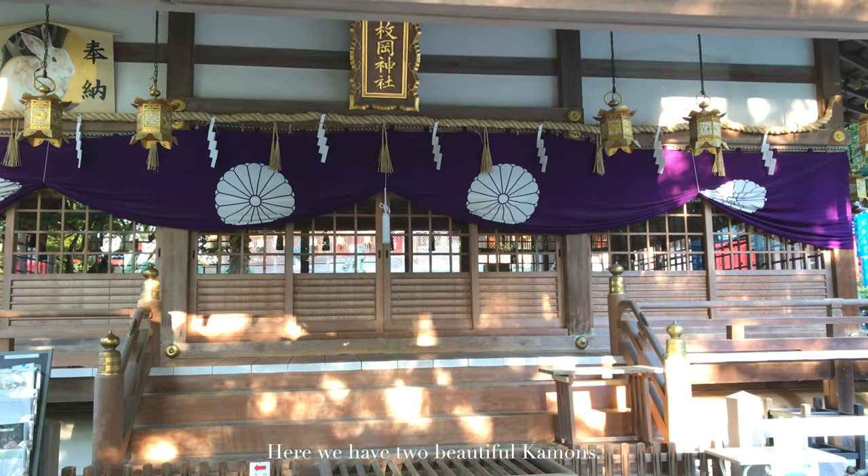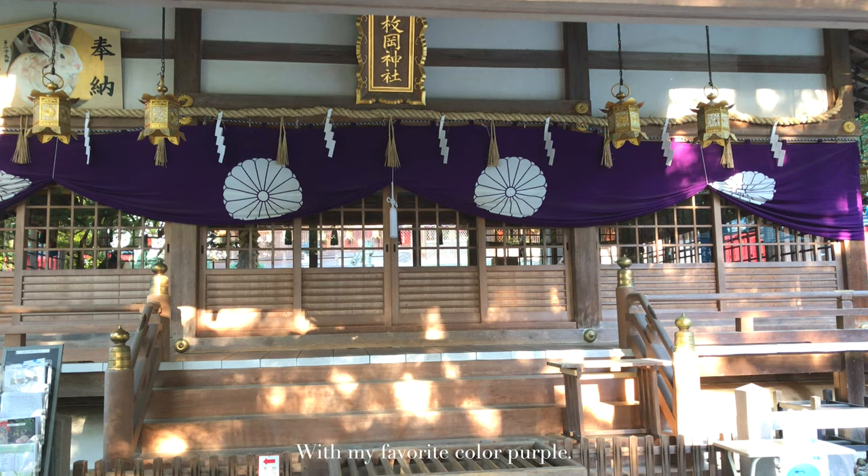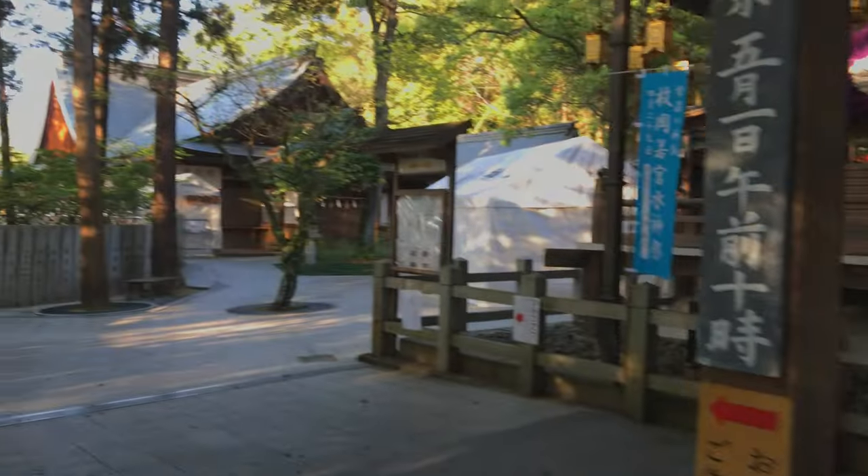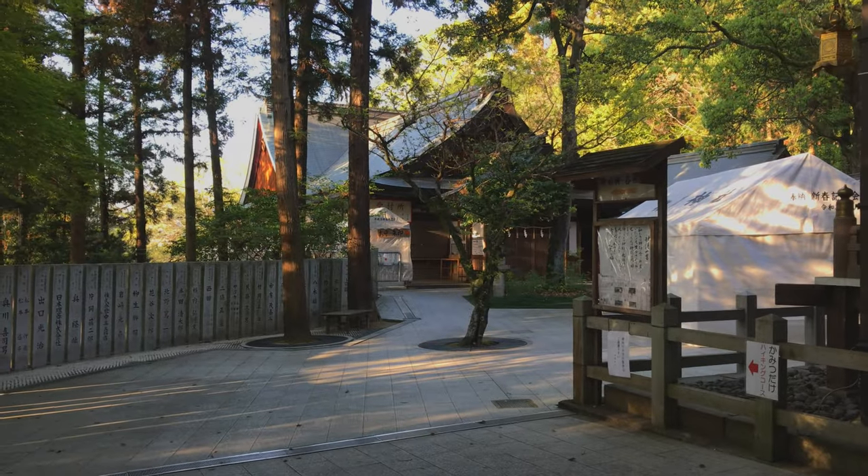Here we have two beautiful canmons with my favorite color purple. It's tiring, but worthy.